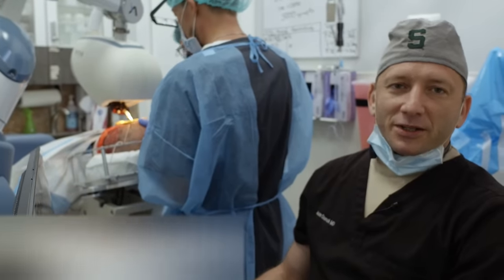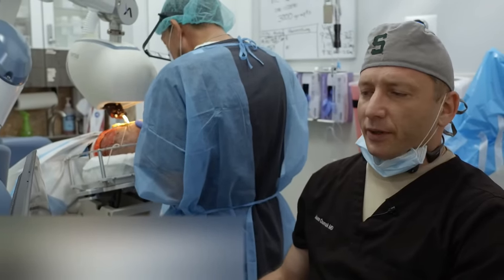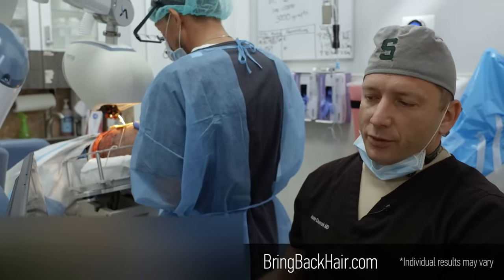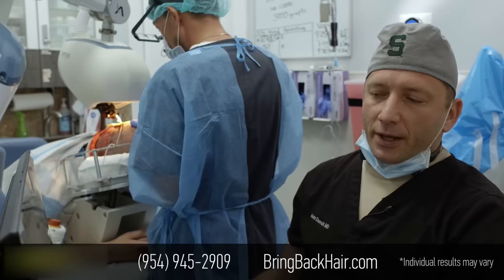Hi, I'm Dr. Max, here at Max Medical, a robotic hair transplant clinic in Fort Lauderdale. We are here on the second day of the procedure. We are doing a larger than average case of 3,000 grafts today.